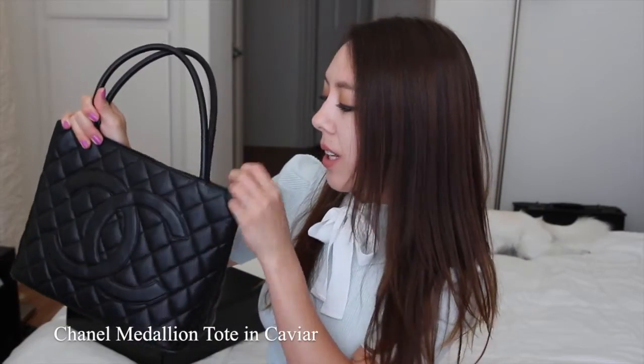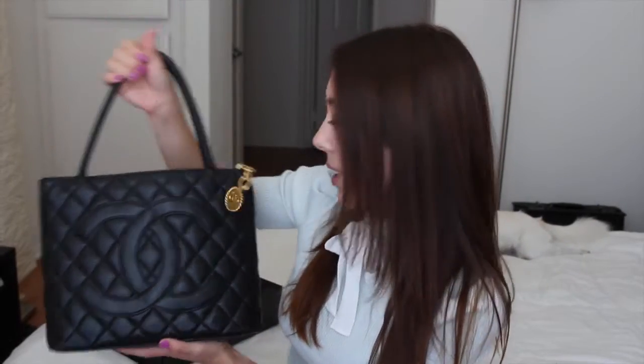Here we have the Chanel Medallion Tote in caviar leather, which is a more durable everyday sort of tote and something that I do carry quite frequently.